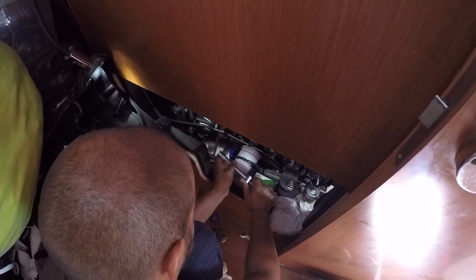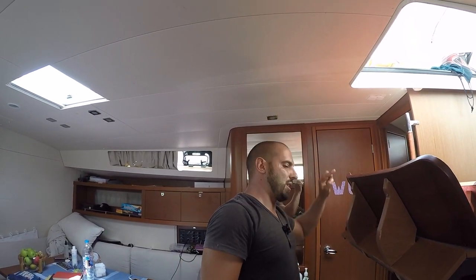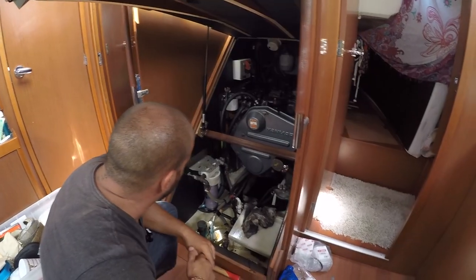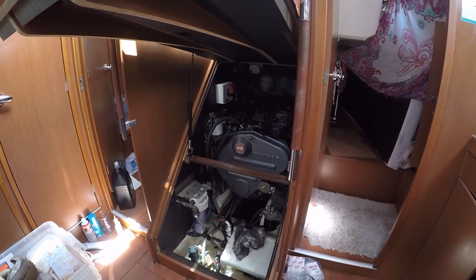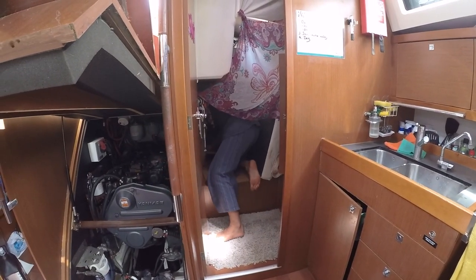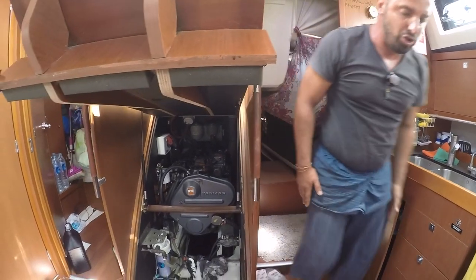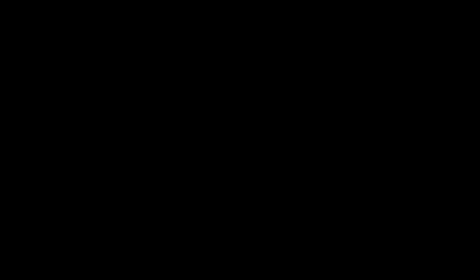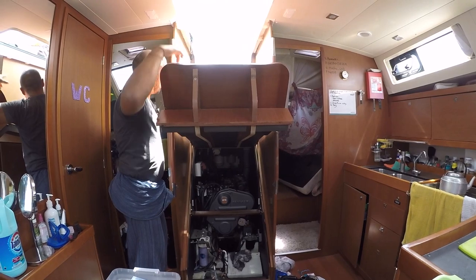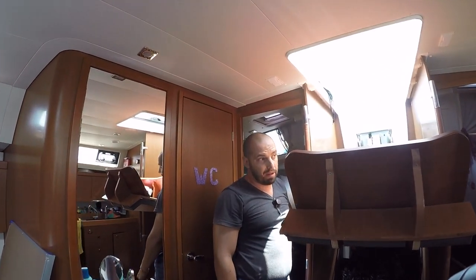Сейчас Диана будет запускать двигатель, посмотрим, всё ли с ним нормально. Давай включай просто нижнюю кнопку. Сейчас работает помпа, которая гоняет воду. Стоп — сейчас проверю подачу топлива. Топливо открыто. Запускаем ещё раз: нижнюю кнопку, а теперь старт. Сейчас он чуть-чуть поработает, а потом мы его выключим и проверим ещё раз масло. Вырубаем.